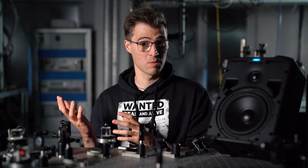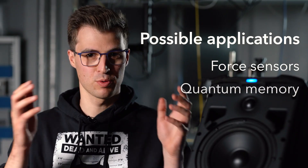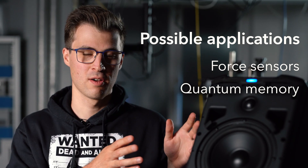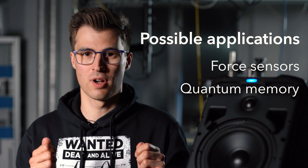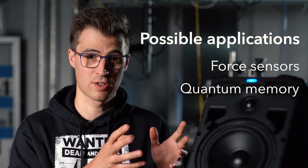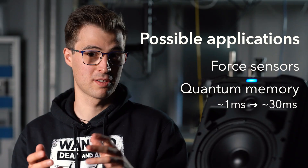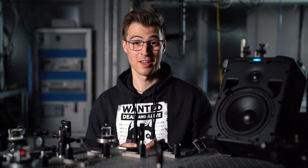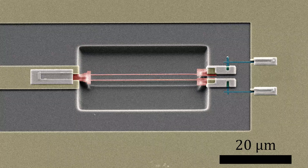We can use these systems as very precise force or acceleration sensors, or as a kind of quantum memory or hard drive, where we can store a state from a quantum computer for a longer time. In a typical superconducting quantum computer, a qubit lives for maybe one or two milliseconds. The mechanical system — the tiny violin string — can store the state up to 30 times longer, until it's needed again by the quantum computer and retrieved. And this is how it really looks under a scanning electron microscope: you can see the long wiggly line — the superconducting quantum circuit — and at the very end, the tiny violin string.